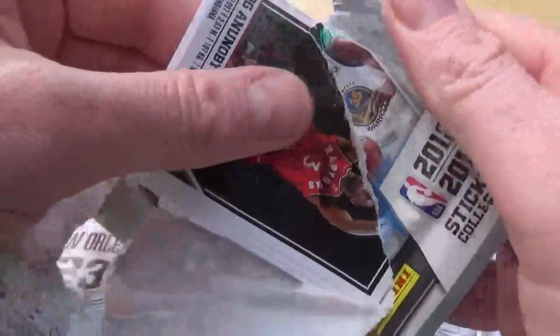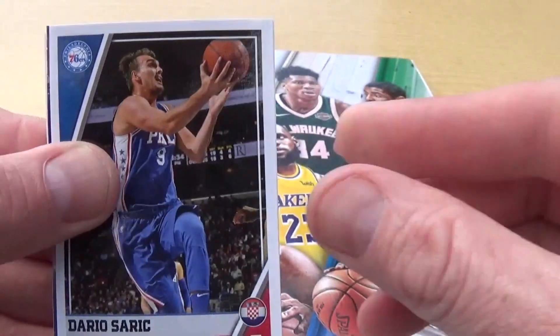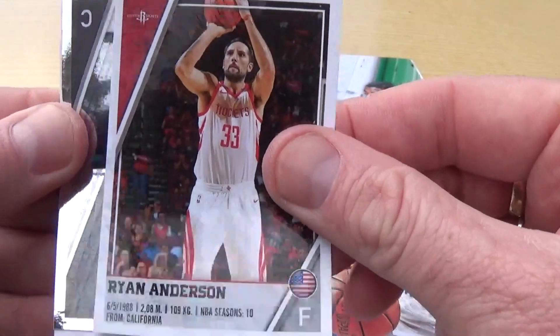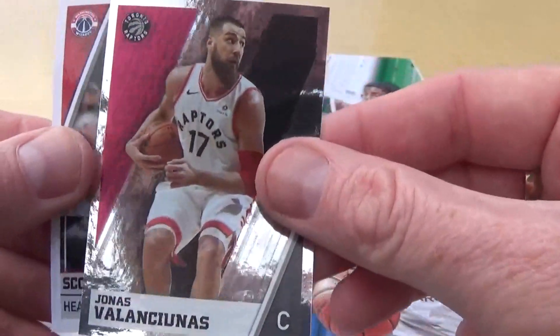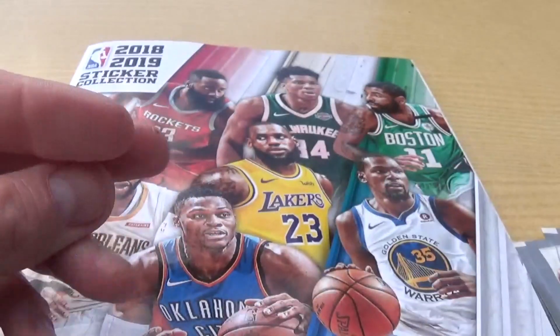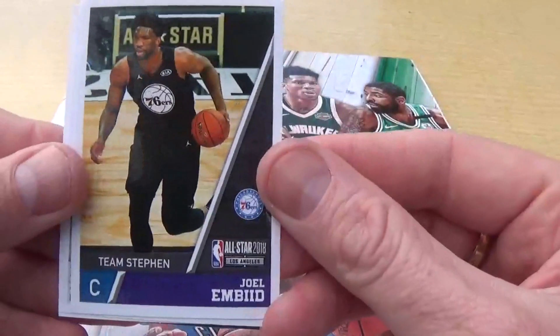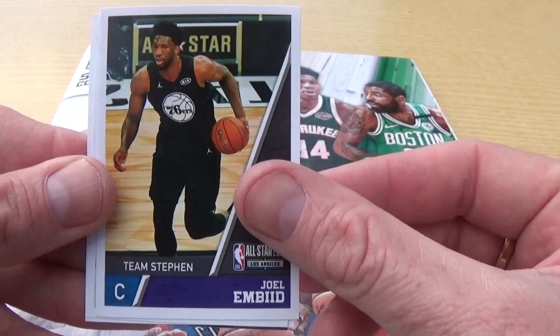I think once we get these in the album guys we can see how many we need to complete it - we are getting through it now. We've got Og Anurbi, we have Dario Salic, we have Ryan Anderson, we have Jonas Valanciunas and head coach Scott Brooks. We have Team Steven - look at that - All-Star 2018, Joel Embiid.